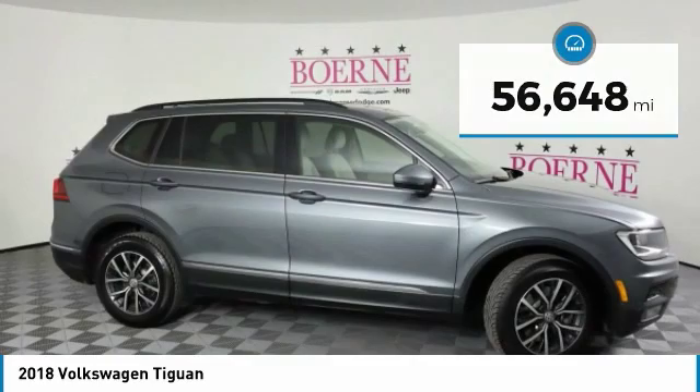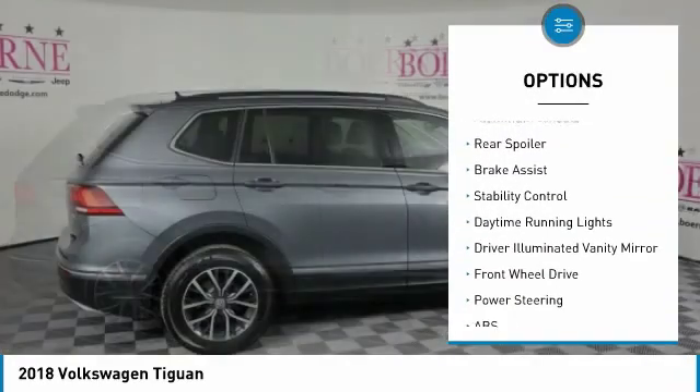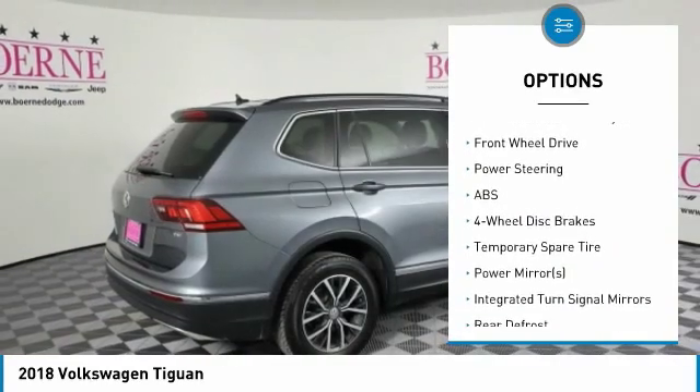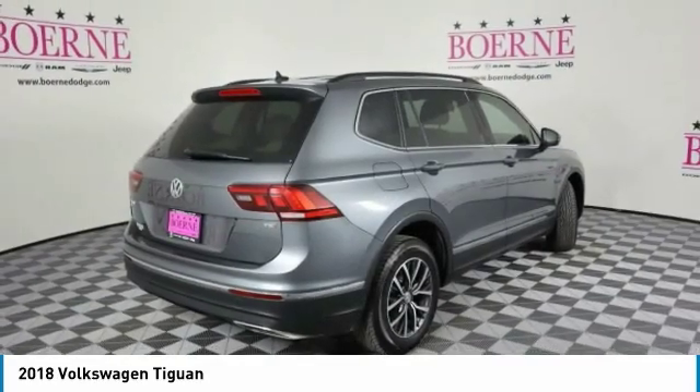Here are some of this vehicle's great options: tire pressure monitor, turbocharged, blind spot monitor, heated mirrors, aluminum wheels, rear spoiler, brake assist, stability control, daytime running lights, driver illuminated vanity mirror.